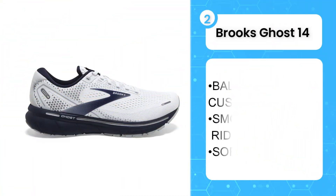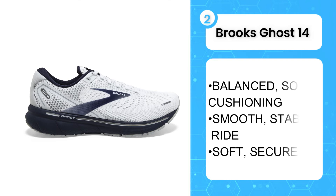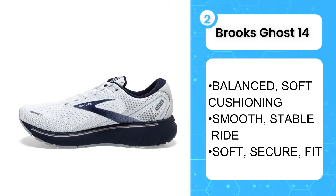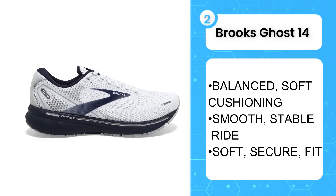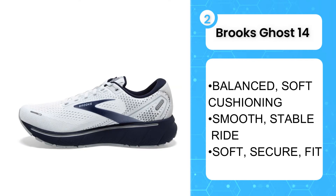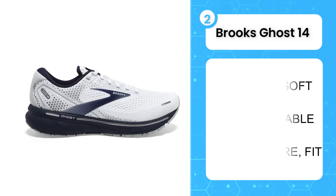The second product on the list is the Brooks Ghost 14. An iconic daily trainer, Brooks Ghost 14 is made for runners who prioritize comfort above anything else. While cushioned underfoot and generously padded around the foot, the shoe feels good straight from the box. It also accommodates a variety of foot shapes, coming in narrow to extra wide options. With its above average platform width, the Ghost 14 also feels very stable for a neutral shoe.